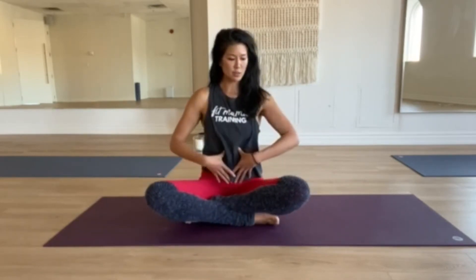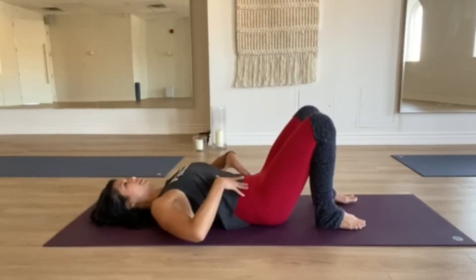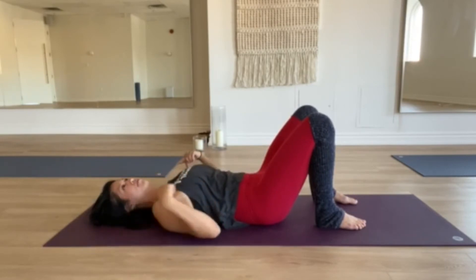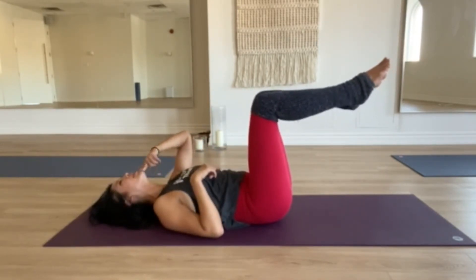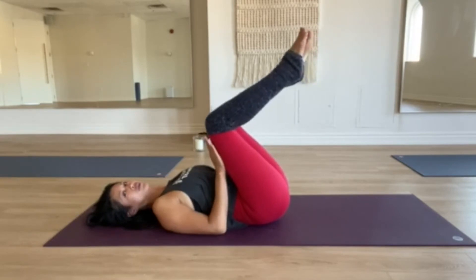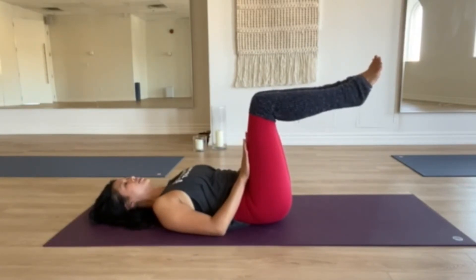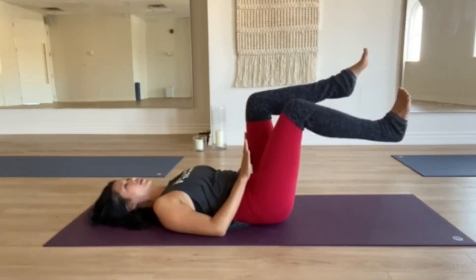Another exercise I like to specifically strengthen the core is heel taps. Come back into the lying down position. It's really important here to tuck your tailbone under and maintain a nice neutral spine — feeling your upper, mid, and lower back on the mat — as you bring your legs to tabletop. Your neck is also part of your spine, so tuck your chin in slightly so it's neutral from neck to tailbone. Your legs should be at a 90-degree angle; use your hands on your thighs to keep them from coming closer. Slowly, on a count of three, lower one heel down on an inhale.